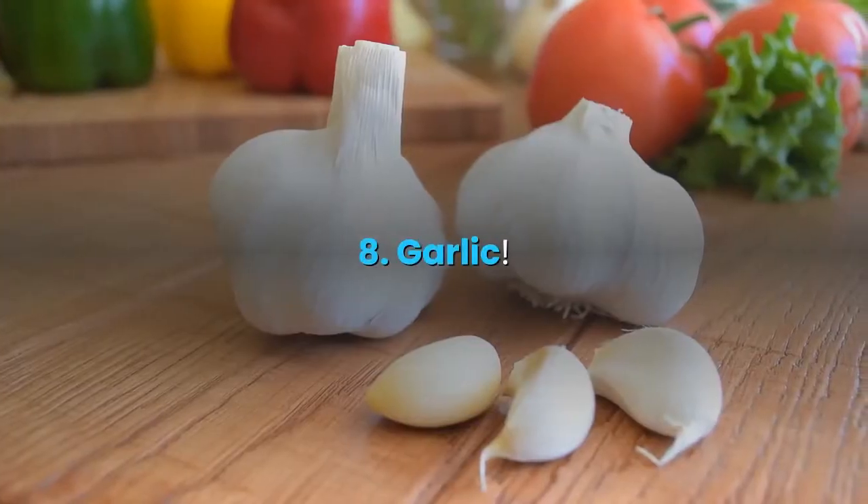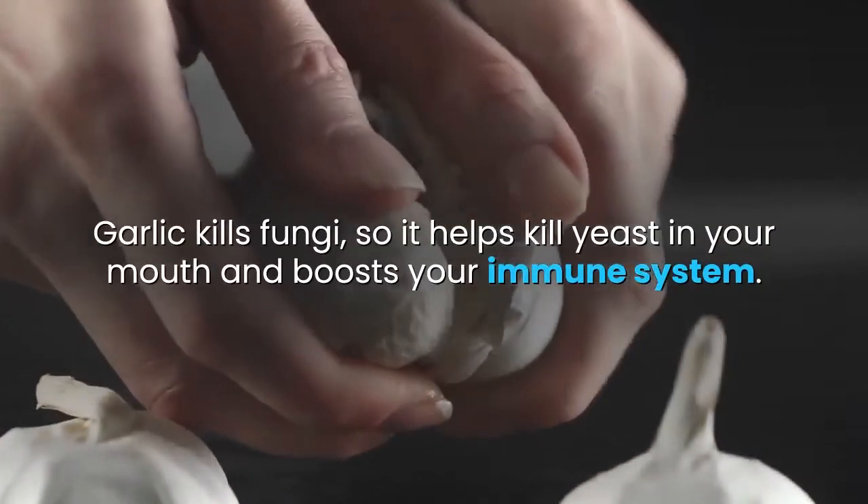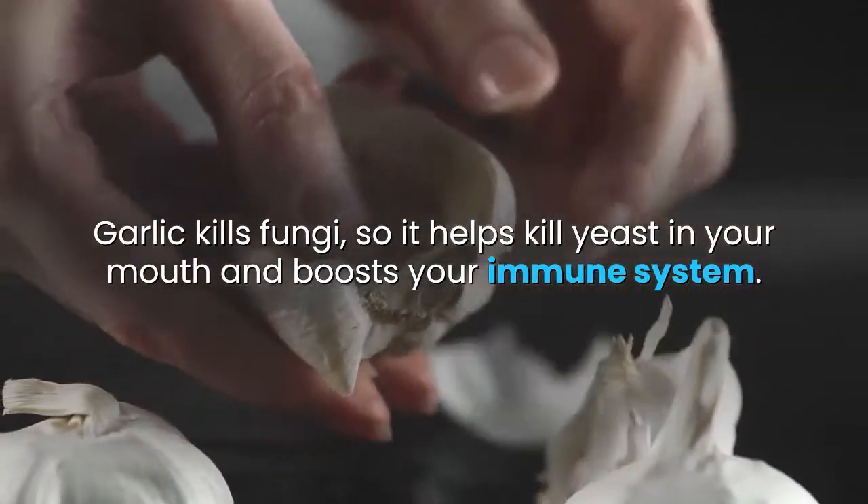8. Garlic. Garlic kills fungi, so it helps kill yeast in your mouth and boosts your immune system.